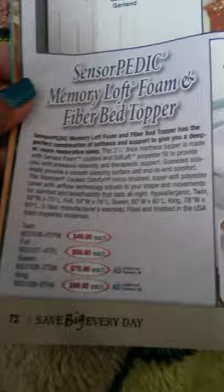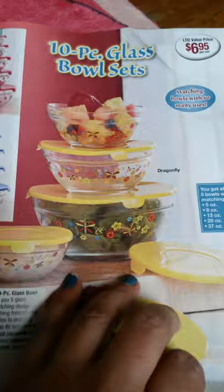They have this 10-piece glass bowl set for $6.95 — I'm in love with it. This is the dragonfly, this is the flowers, this is the Americana, and you get 10 pieces. You get one, two, three, four, five, and then with the lids — $6.95 per set.